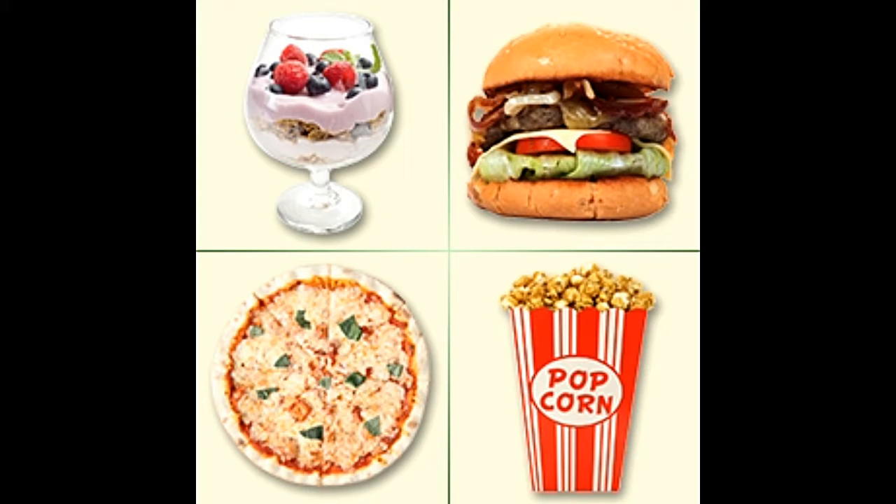Are you searching for easy recipes that teens can prepare themselves? Read the following article that has simple recipes for breakfast, appetizers, snacks, main course, and desserts. Many parents wonder whether their teens will ever learn how to cook and be independent enough to take care of themselves when required.